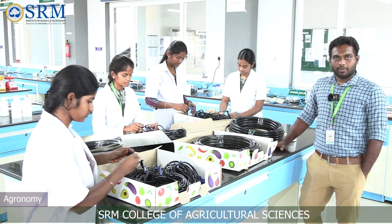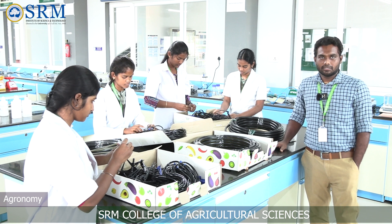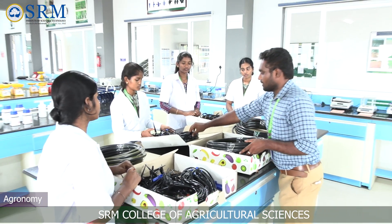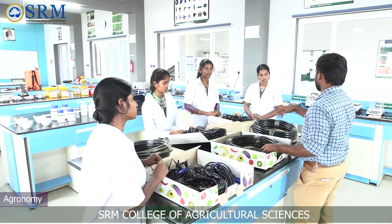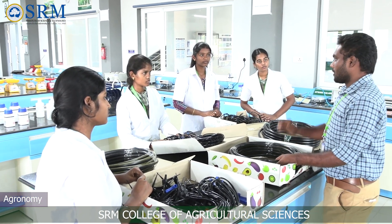I am Dr. Shivakumar, Department of Agronomy, specializing in Conservation Agricultural Practices. We are standing in the laboratory of agronomy. In this laboratory, students will learn about the practical aspects of seed identification, fertilizers and micro-irrigation systems.